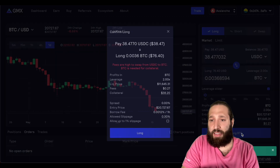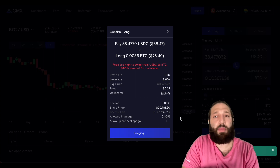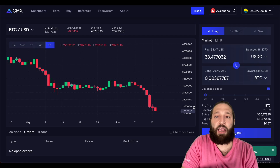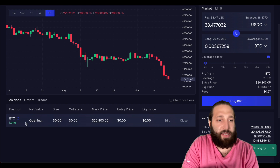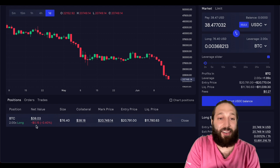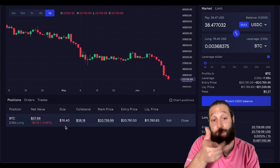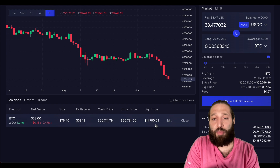Let's take this trade — enable leverage and we're in the game. Let's long BTC. Fees are higher to swap from USDC to BTC, but I'm going to make it back on this trade. So excited — just got a long in here. Let's wait for this to show up in our positions. You can see my position — I'm long 2x on Bitcoin. My value is $38, my size is $76. You can see collateral, mark price, entry price, liquidation price, and then I can edit and close it.